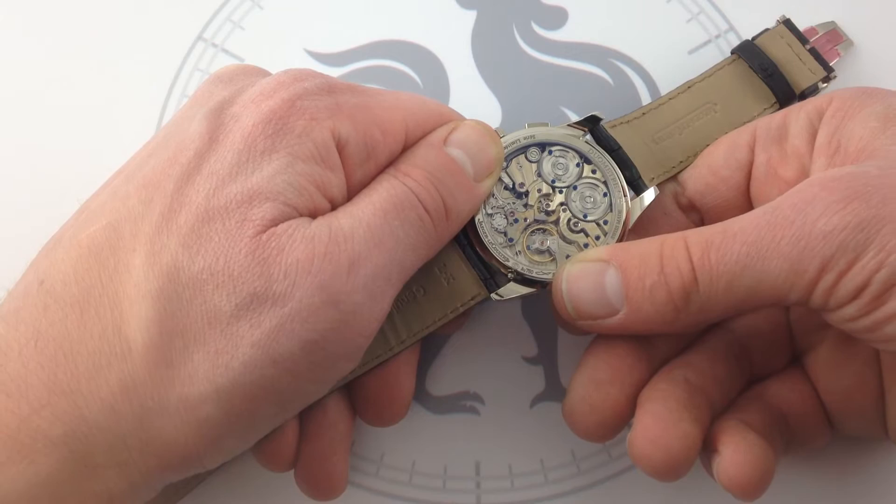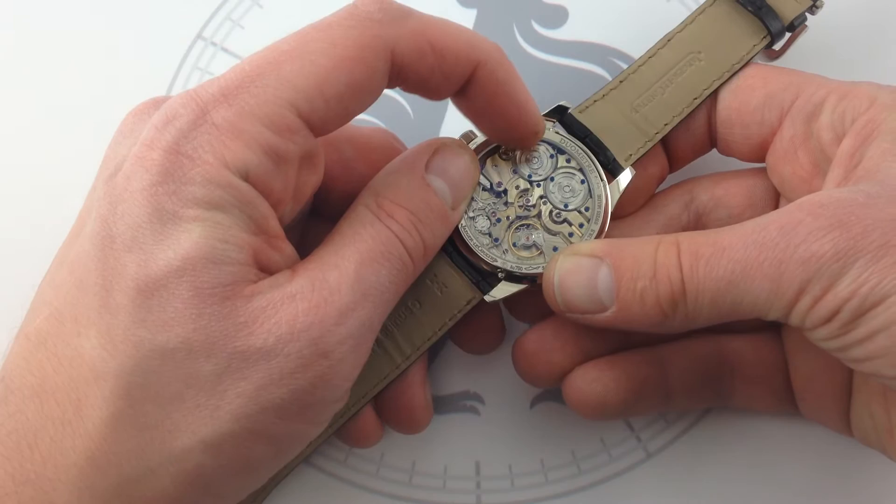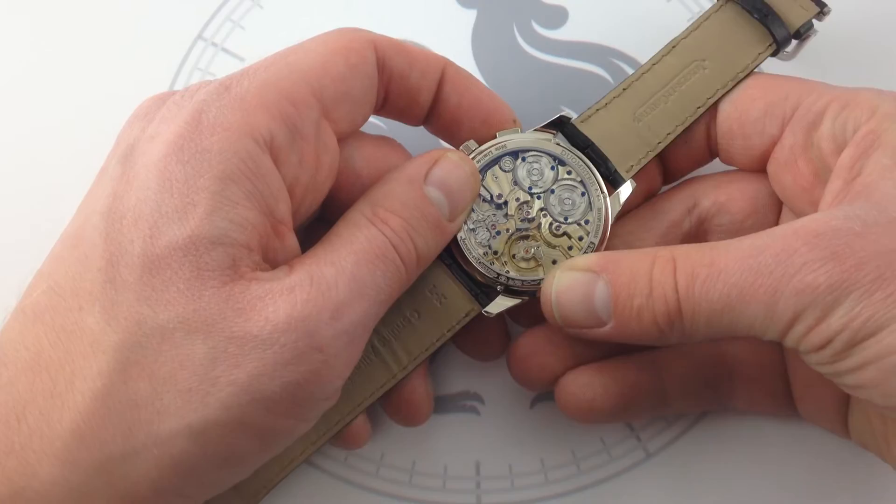Let's talk about what you're looking at here. Let's go over the architecture of the movement and work our way back to the dial. First and foremost, two mainspring barrels: one for the time — hours, minutes, and seconds — one for the chronograph. Each powering a separate drivetrain. Effectively two watches in one.